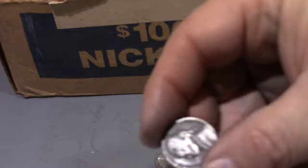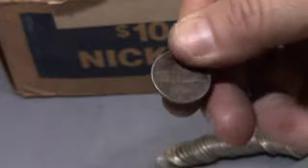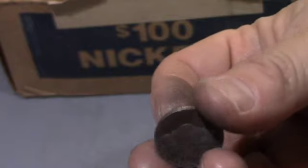I got really excited guys — this was on the end facing out. I saw it was a 1942. But it is not a silver, so it's a regular 1942 Philadelphia. Let's keep looking.